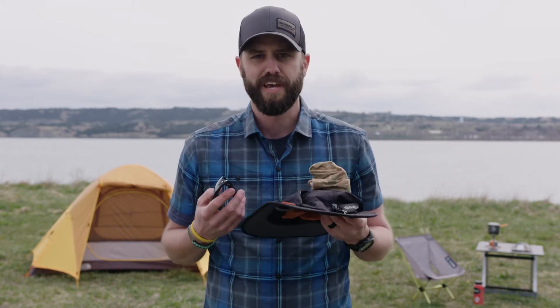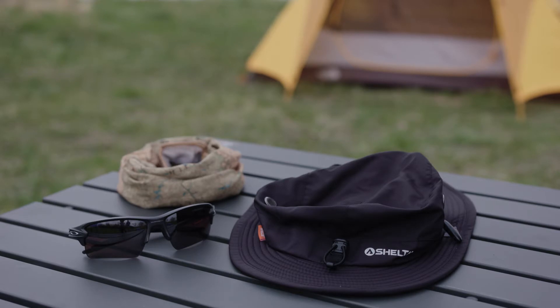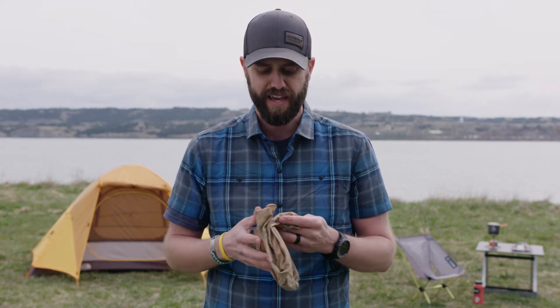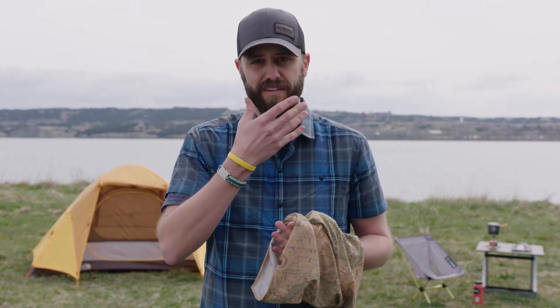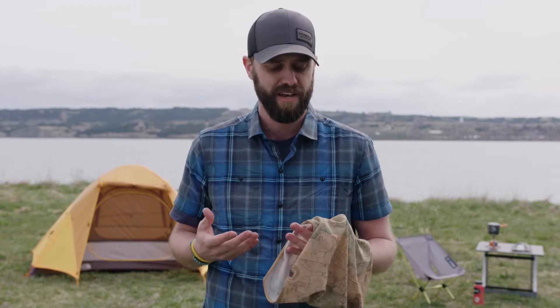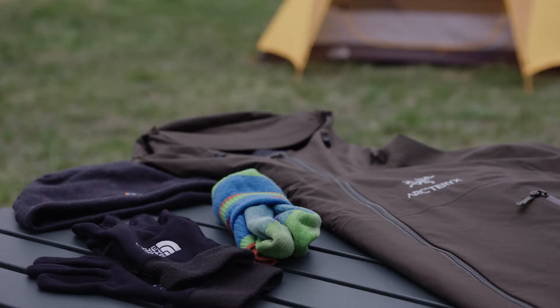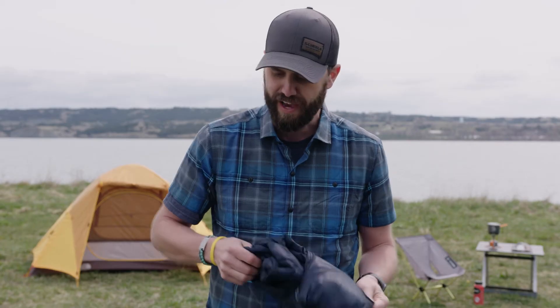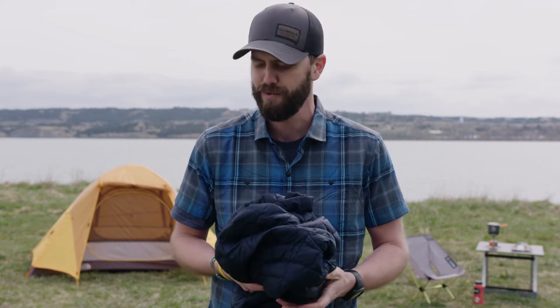Next essential is sun protection. There are a lot of options: sunglasses, I'm always going to have a hat with me, and another item I love is a buff — so versatile. I love items with multiple uses, and a buff definitely qualifies. I can put it on to protect my neck, cover my face from the wind, sun, or bugs. If it's really hot I'll soak it in water and put it around my neck to stay cooler. Along with the sun there are other elements, so I'll always have a rain jacket in my pack and possibly an insulation layer depending on conditions.